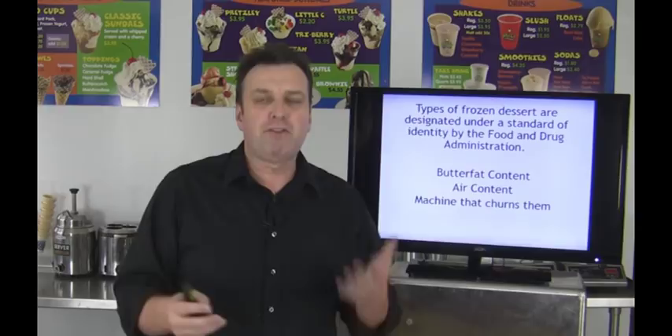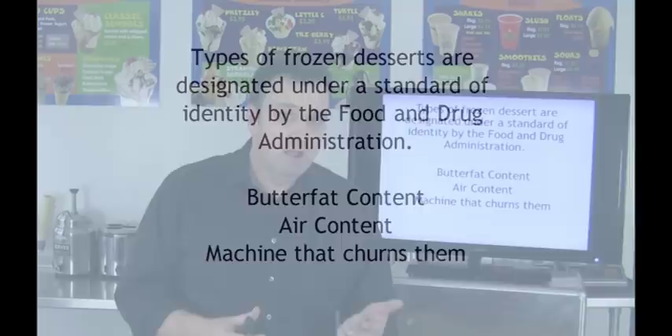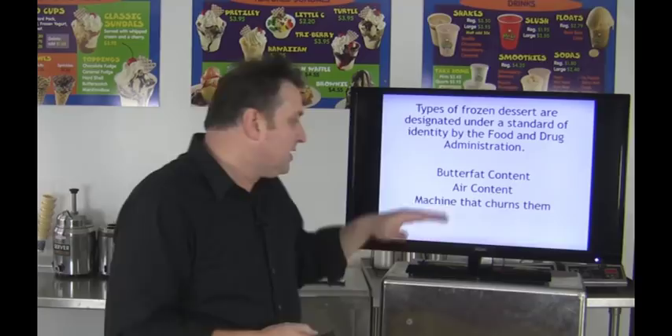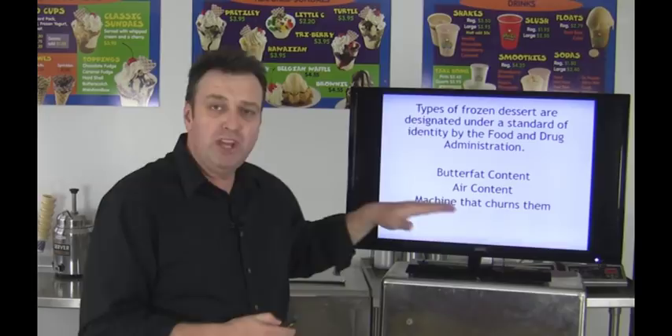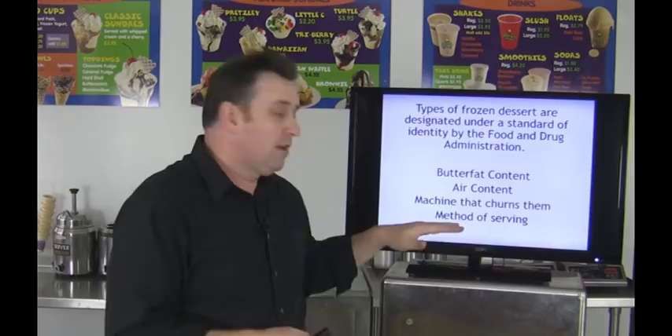Different ice creams have different levels of air content depending on how they're made, and that jumps into the next point: the machine that actually churns the ice cream. Primarily there are three different types of ice cream machines — you have your direct draw or regular soft serve ice cream machine, you have a modified continuous freezer which is also known as a frozen custard machine, and then you have your batch freezer, which is a pretty generic overall-use machine that you can throw pretty much any frozen dessert into. Each of these machines will have a different end product, so it's important to match up the machine with the end result your customer wants. The last element is the method of serving — direct draw and soft serve products are drawn straight onto a cone or a cup, while other products are scooped or spaded into cups.